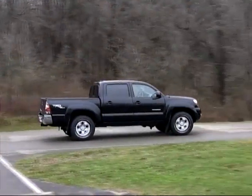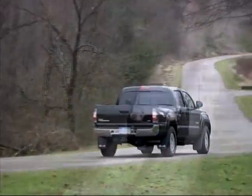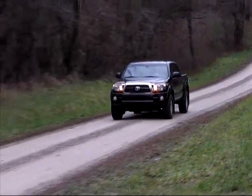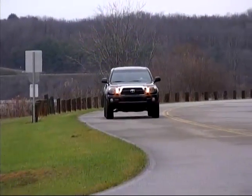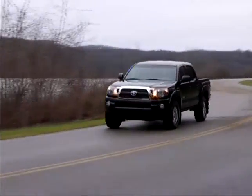Basically, not much to detract from the overall goodness of the Tacoma. Base prices for standard cabs start out at a bit over $16,000, and double-cab four-wheel drive Tacomas start at just over $26,000. So these very impressive trucks are right in the thick of the compact market, and certainly deserve your attention.